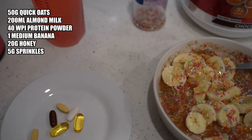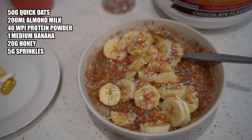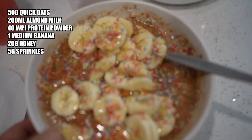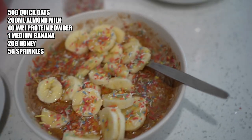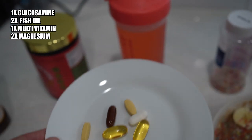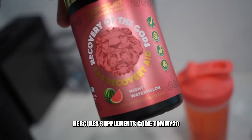Refuel after the run is 50 grams of oats mixed with almond milk, put in the microwave for about three minutes, then a scoop of chocolate protein mixed in with it. One medium banana with some sprinkles on there — I've been loving the sprinkles for some reason, it just tastes good, and it's not too bad calorie-wise. Got some honey on there as well — that is like my favorite meal of the day. I'm a bit of a sweet tooth so that gets me by. Vitamins: fish oil, multivitamin, two magnesium, and one glucosamine.